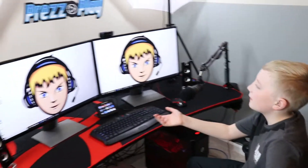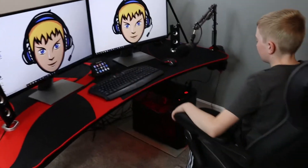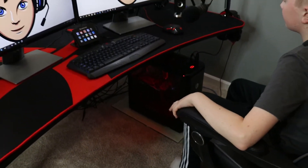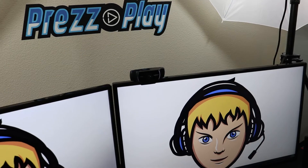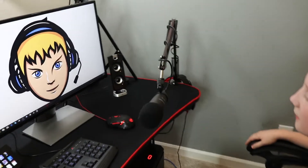Hi, I'm Prezplay. Let me show you my stream setup. I have dual Dell 27-inch monitors connected to an AMD gaming PC with a Radeon graphics card. I have a Logitech C922 webcam and a newer USB mic that works well and is very inexpensive.